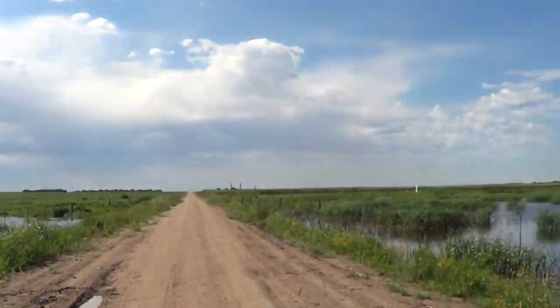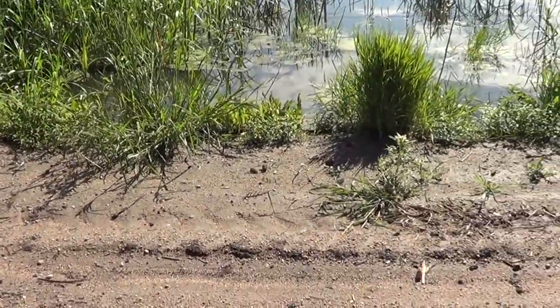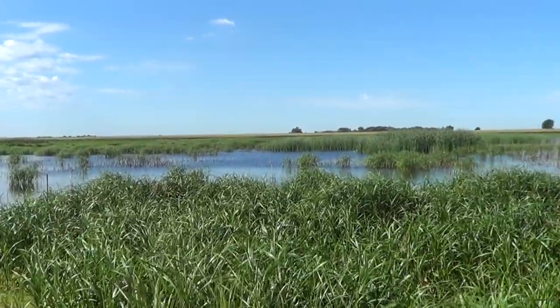Back to the second spot. This place I've actually scouted a couple times before, and it's got a lot of water this year because of all the rain we've been getting here in Nebraska. You can tell it's almost over the road in some spots.